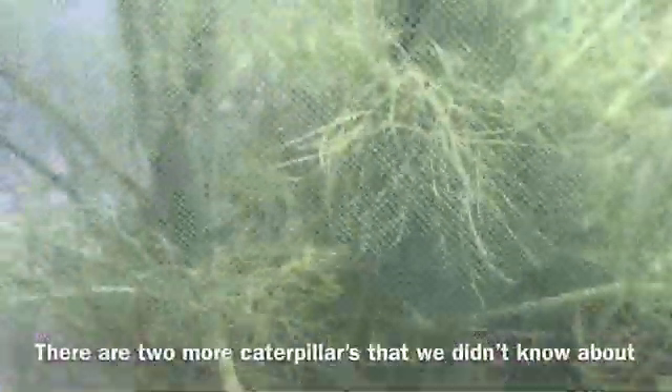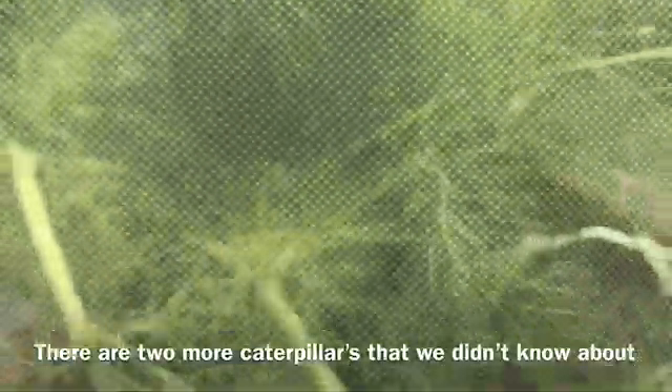Look how pretty! Oh, there's another caterpillar right there too. Oh my gosh, we have even more butterflies! I guess they were in here and we didn't know — there may have been eggs in there that we didn't see. Yeah, that's what it was.